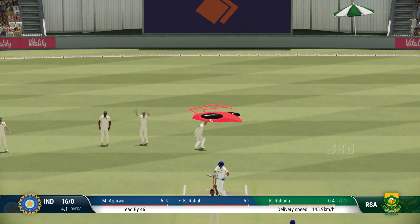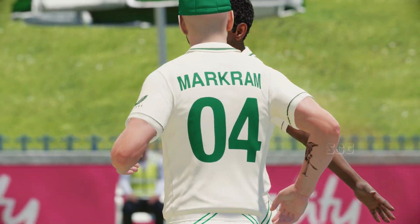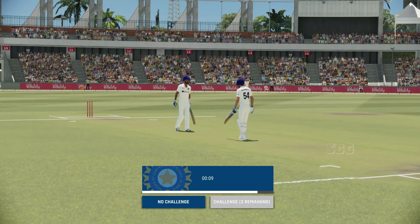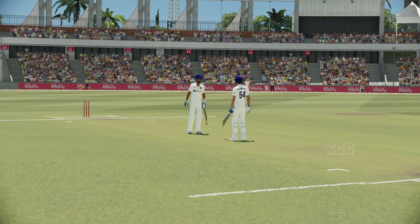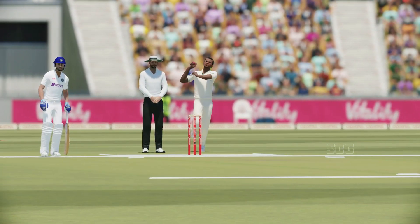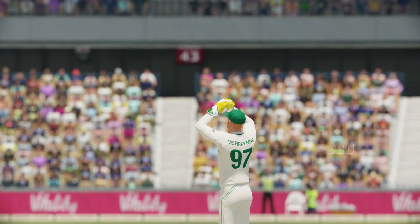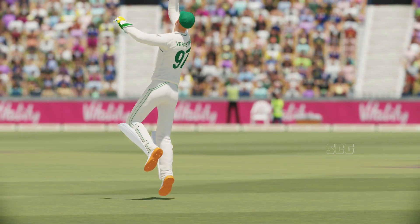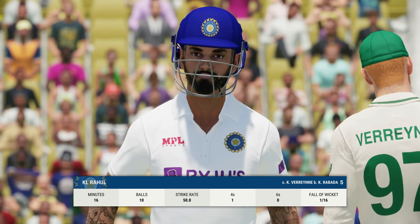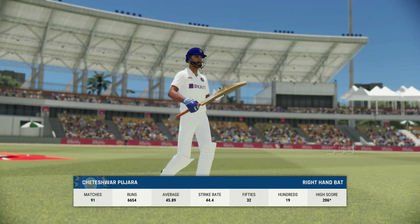Find the edge — loud shout. And a brilliant take by the keeper. It's the wicket they so desperately wanted — they've removed a real threat before they could get going.